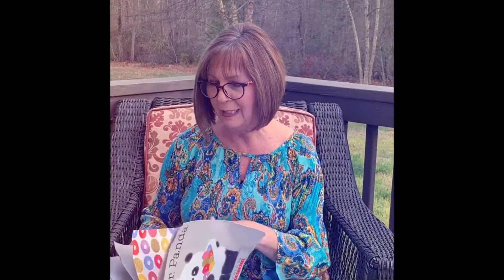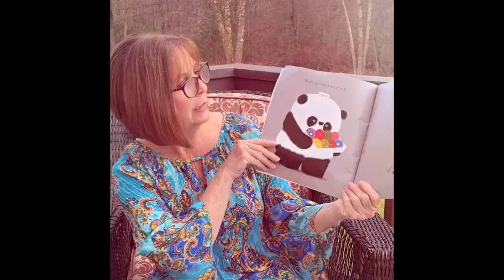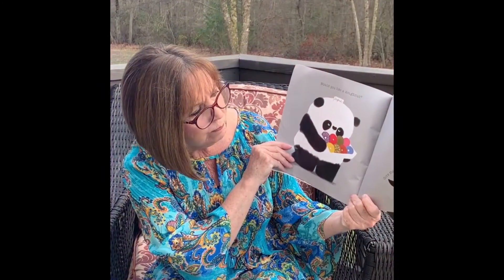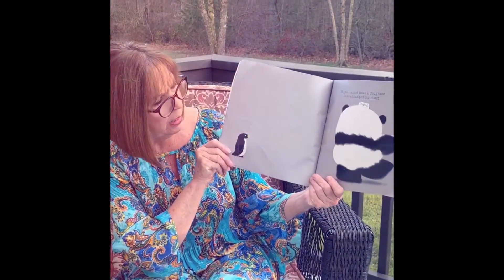How many of you like donuts? Oh, I do too. Would you like a donut? Give me the pink one. No, you cannot have a donut. I have changed my mind.